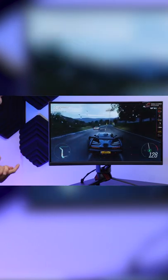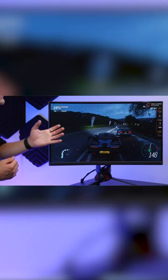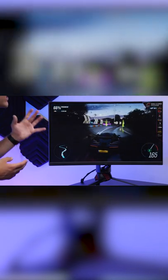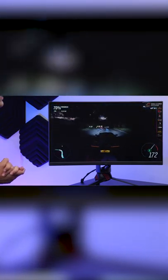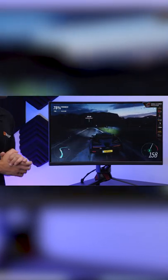HDR comes into its own really nicely on this panel, while that high refresh rate — not quite as important in racing games — still rears its head in terms of giving us a really silky smooth gaming experience. You can really notice the difference close up when gaming in high FPS titles or even casual games like Forza Horizon 4.